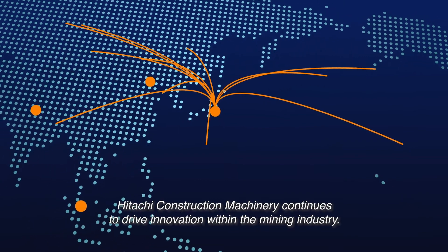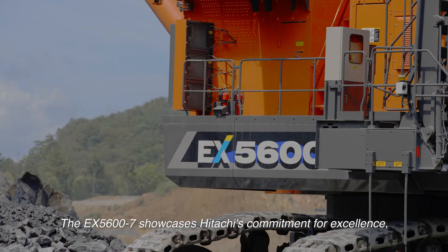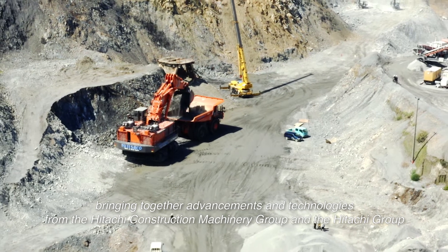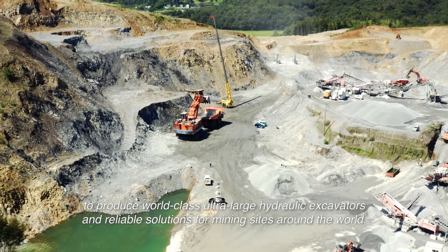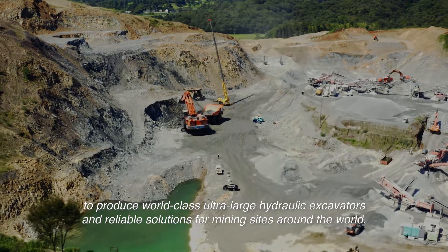Hitachi Construction Machinery continues to drive innovation within the mining industry. The EX-5600-7 showcases Hitachi's commitment for excellence, bringing together advancements and technologies from the Hitachi Construction Machinery Group and the Hitachi Group to produce world-class ultra-large hydraulic excavators and reliable solutions for mining sites around the world.